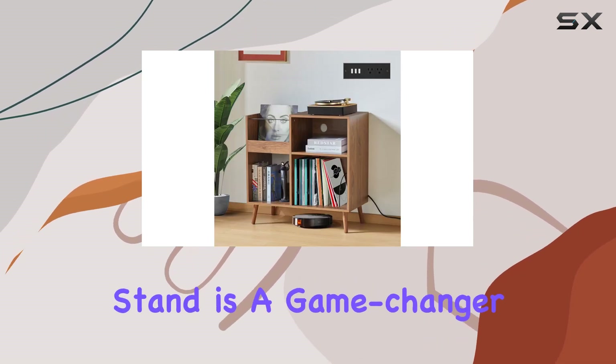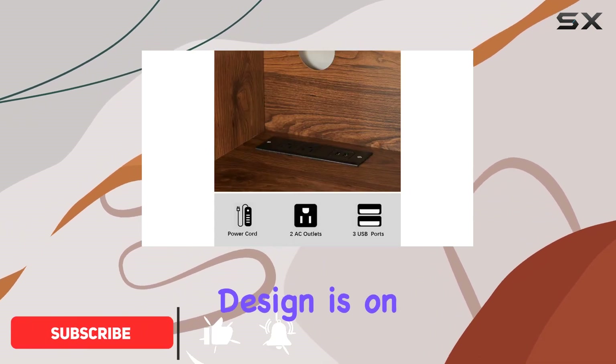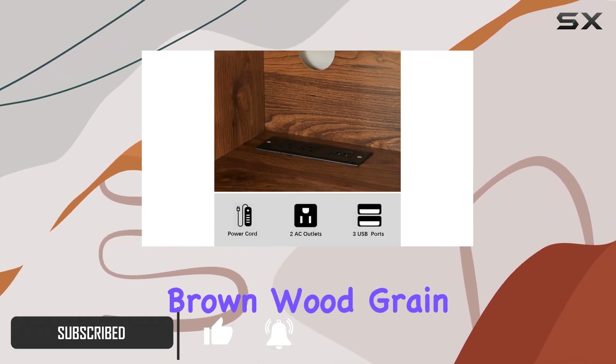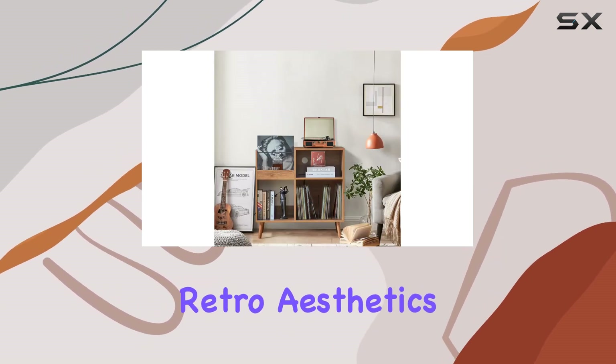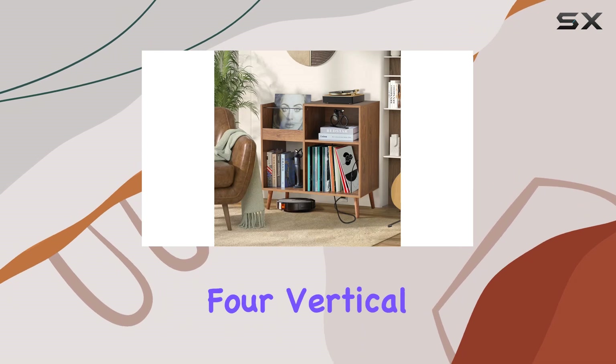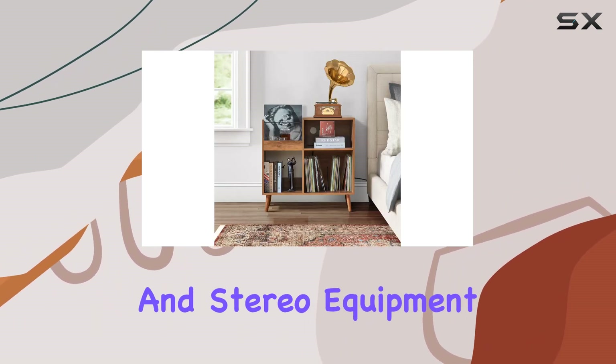This sleek and stylish stand is a game changer for any vinyl lover out there. First off, the design is on point. With its brown wood grain and solid wood legs, it's a perfect blend of modern and retro aesthetics. The widened desktop and four vertical spaces provide ample room for your record player, speakers, and stereo equipment.